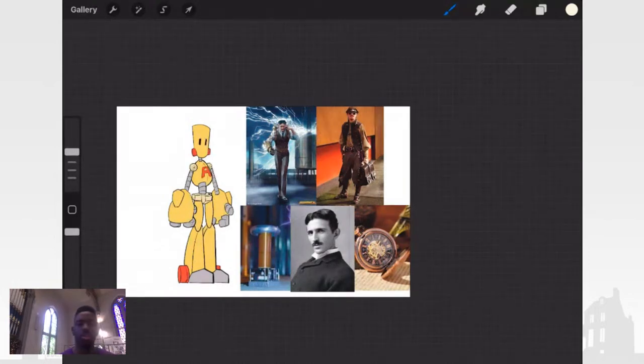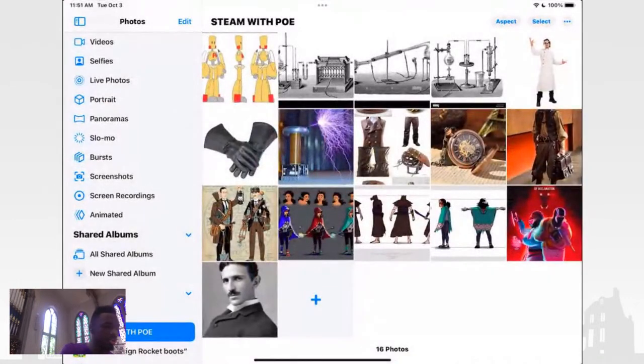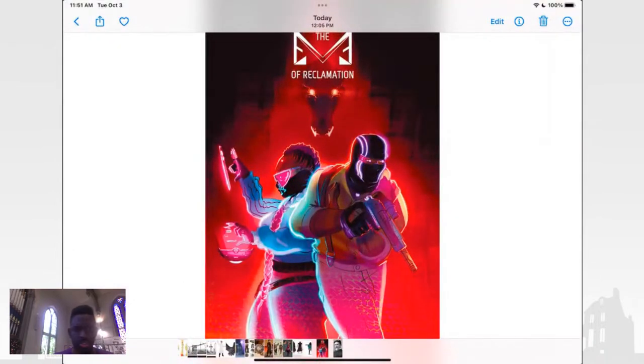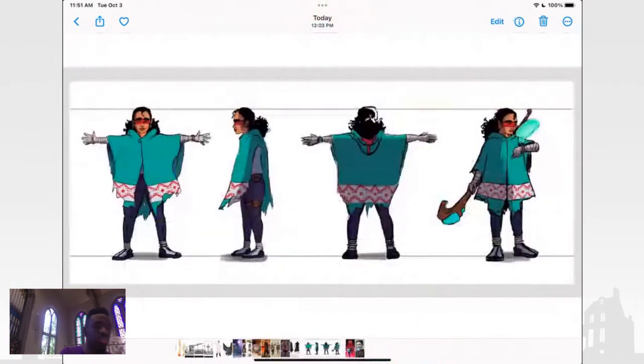Before we get started, I'm going to tell you a little bit about myself and what I do. I'm a comic book artist and illustrator. I write and illustrate comics. I do some science fiction, horror, thrillers, cyberpunk — that's kind of more of my jam. I also do character development for my comics and animation.